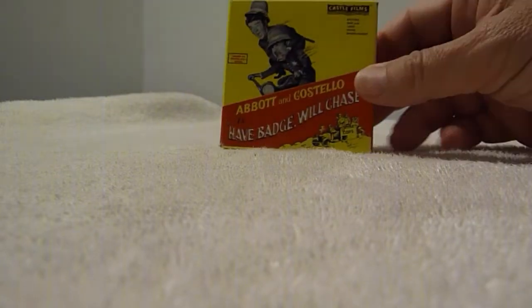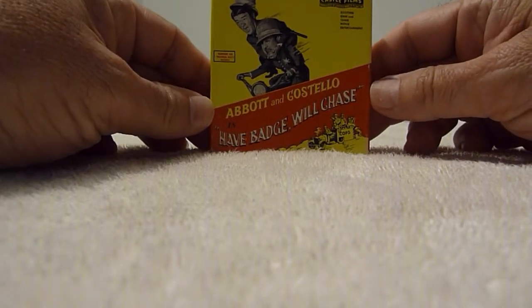This is my collection of 8mm film from Castle Film. They make 8mm and 16mm film. If you've never seen one before, I'll show you one now. They look like this.